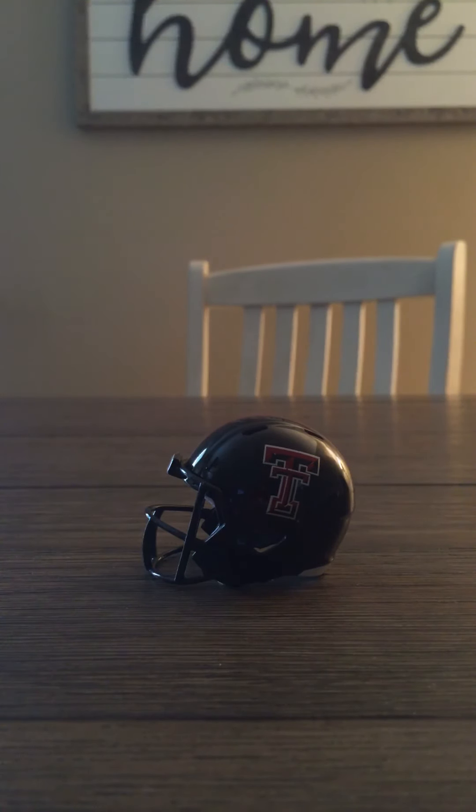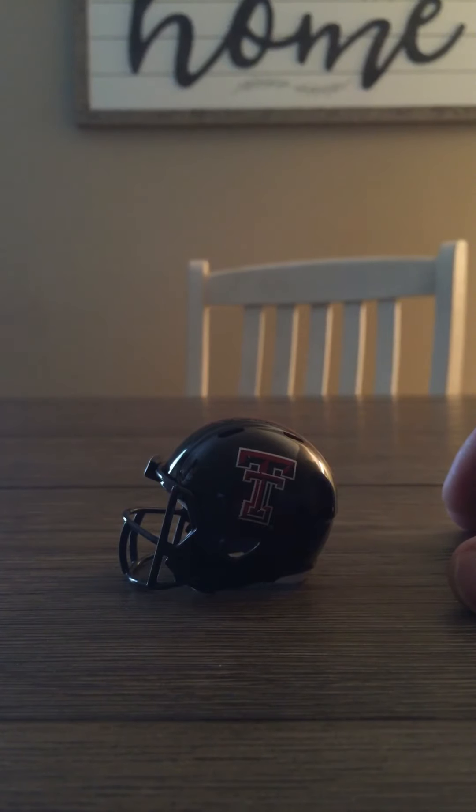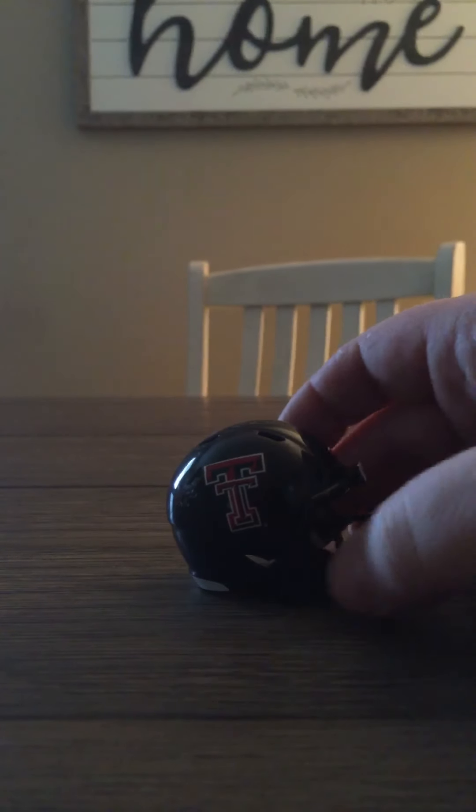Fan of Mike Leach — why did they fire Mike Leach, man? Texas Tech, he was the best. Anyway, love this helmet, love the double T. It's a really pretty black — almost like a midnight black — with a red stripe going down it, same thing on both sides. Really nice helmet.